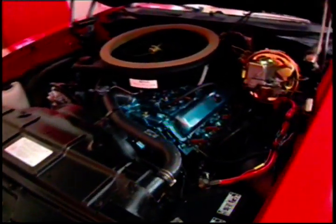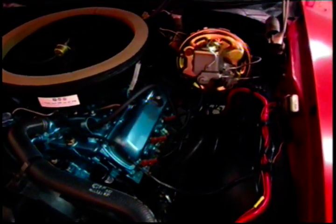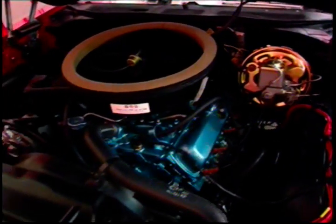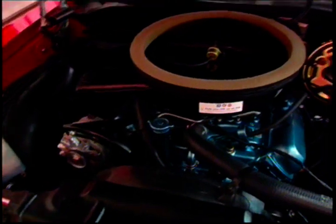Did you say you've had this since high school? I've had this since high school. And what did you pay for it then? $900. $900. Now, what kind of shape was it then? It was in pretty good shape. It had a newer paint job on it, not as nice as this one, but it was very nice. It was a very nice driver. Big block 455, high compression.